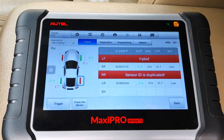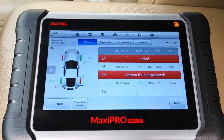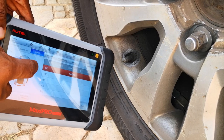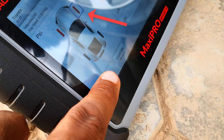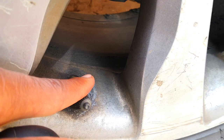Here are the results: we have two working sensors with low batteries. Just ignore the sensor ID duplicated that you're seeing — usually when the scan tool fails to pick up the readings from a tire sensor, it remains on that position and you have to manually advance it to the next. I left the right front tire in place while I was scanning the right rear tire, which has the good sensor. At this point, it's clear that we're dealing with missing sensors in both front tires.